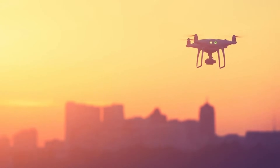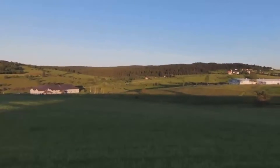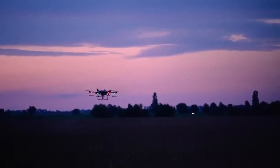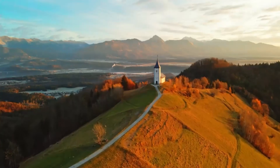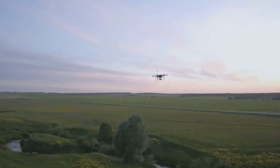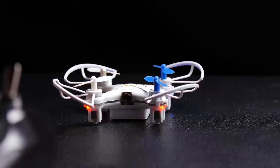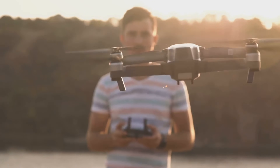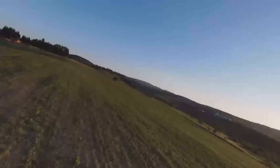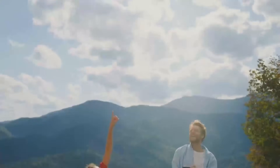Looking at the pros: the 4K camera is a game-changer for capturing landscapes or professional videos. The longer battery life is another standout benefit — no one likes constantly swapping batteries, so the extra flight time is a big plus for longer excursions. The enhanced obstacle avoidance system is also worth highlighting; with more sensors and improved detection, it's going to be safer for both beginners and experienced pilots flying in crowded or tricky areas.